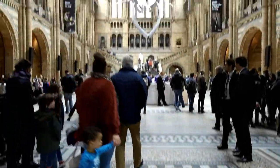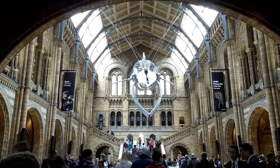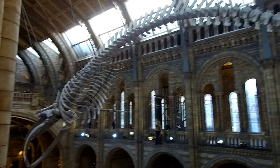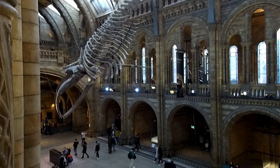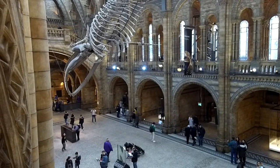Suspended up there is the Blue Whale skeleton, nicknamed Hope. It's been there since 2017. In this giant hole there used to be a Diplodocus skeleton, but that's now on tour. And we have this beautiful skeleton instead.